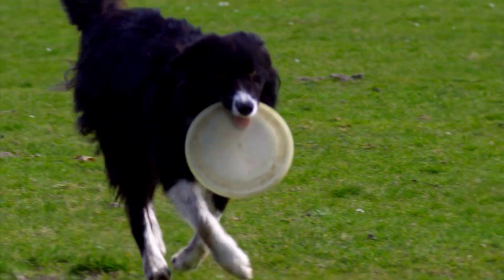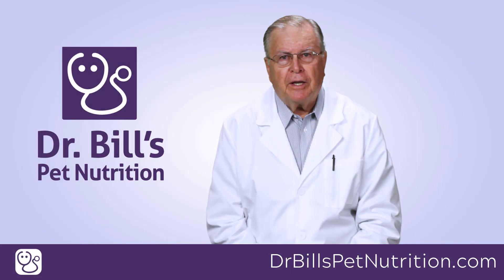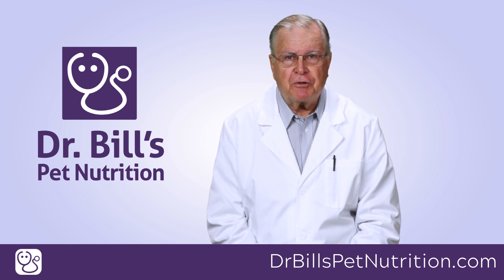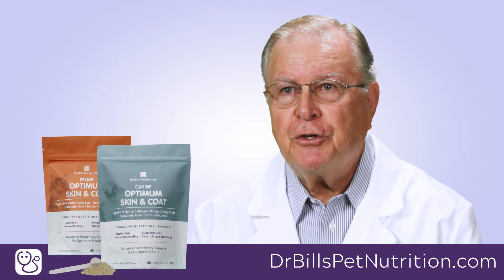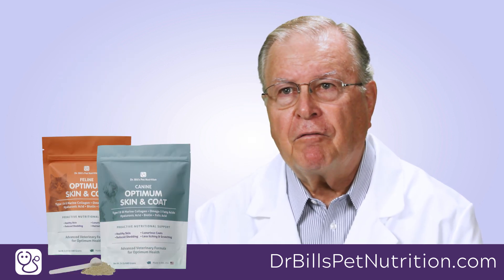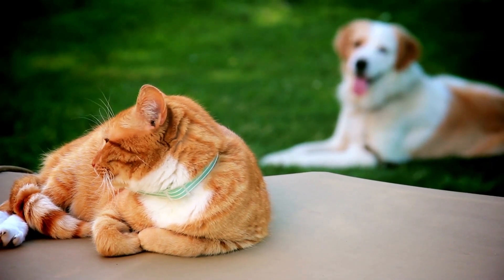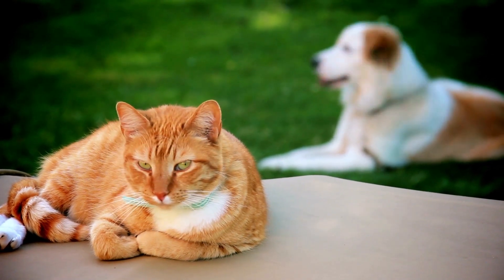When nutrient needs go up, such as we see during increased activity, reproduction, injury, disease, or stress, it becomes easier to see why the skin and hair coat of our pets can be affected so easily. The nutrients are being used for higher priority systems in the body.